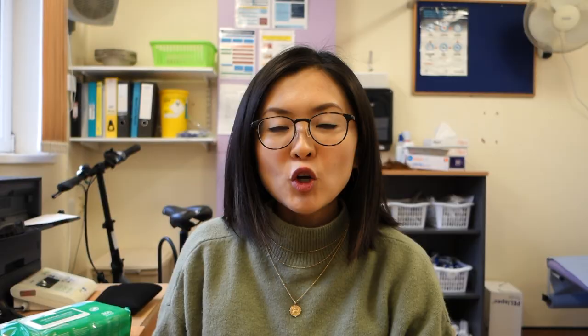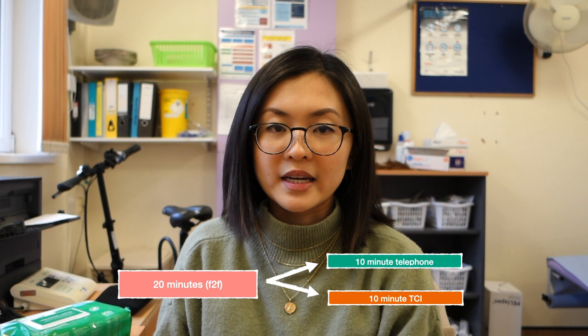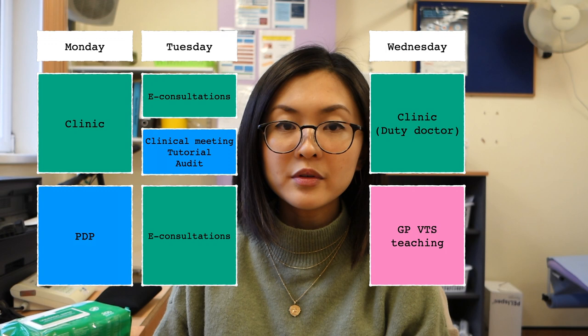On reflection, it was scary at the start but I'm really glad my trainer gave me the opportunity to step up as duty doctor - it's given me additional opportunities to improve my clinical skills, especially valuable since GP training during COVID means less face-to-face contact time. Here's my weekly timetable as a GPST1 on a GP placement. In a typical non-pandemic setting I'd have 15-20 minutes per face-to-face appointment. Currently we split the 20 minutes into a 10-minute telephone call and a 10-minute TCI slot. Monday mornings I have a normal clinic; Monday afternoons are personal development time. Tuesdays are e-consultations, clinical meeting, tutorial and audit. Wednesdays I'm a half-day duty doctor then half-day GP training. Thursdays and Fridays are full days of normal clinics - nine patients morning and afternoon.